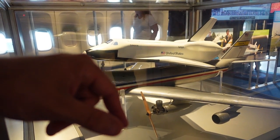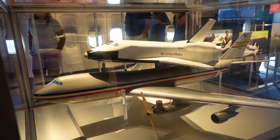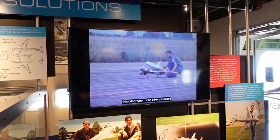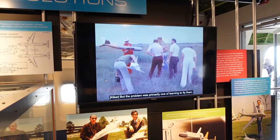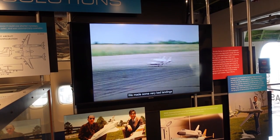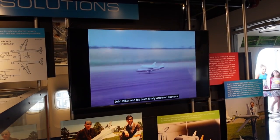This is an actual model that they built to check and make sure it worked — which they flew. When John Kiker proposed his piggybacking idea to NASA officials, they were skeptical. The problem was primarily one of learning to fly them. They had some very bad landings and banged up the wing. By refining the models test after test, John Kiker and his team finally achieved success.